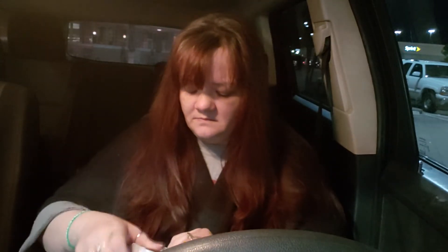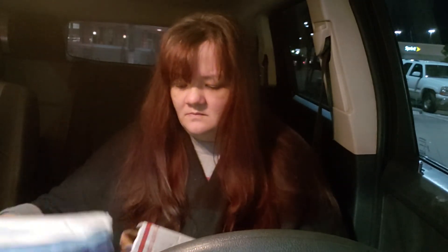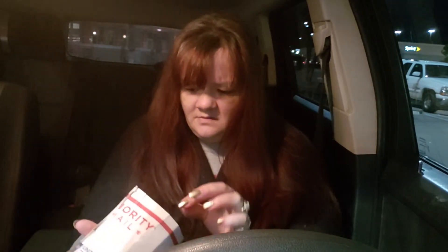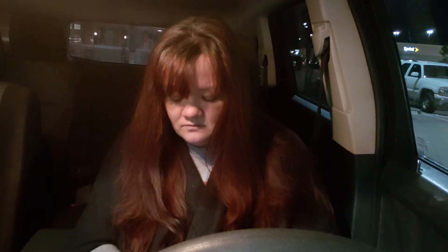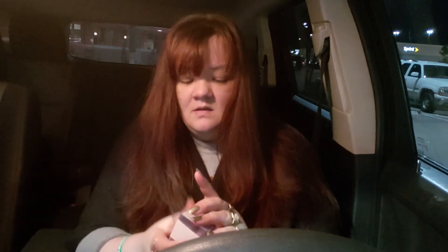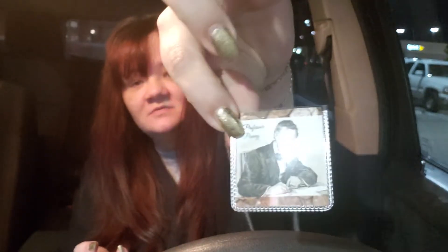Next is Ken Peavy — the Nutty Professor we all love. He's getting more and more creative with these packages. I like that. I got me a Peavy pick. Thank you, Ken. With his beautiful art from Paula.